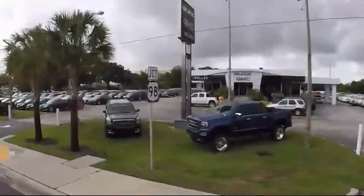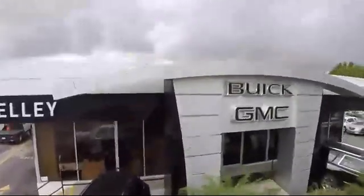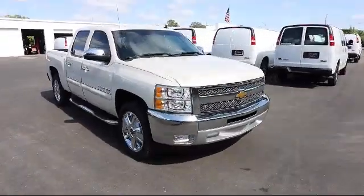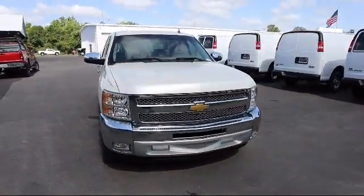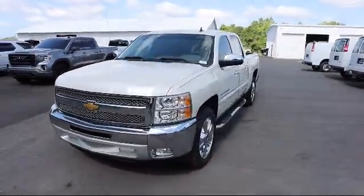Welcome to Kelly Buick GMC, and here's a look at another one of our great vehicles in our inventory. It comes equipped with a lockable tailgate, 6-way power driver's seat adjuster, fog lights, and has less than 55,000 miles on the odometer.